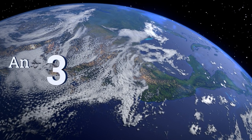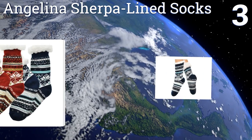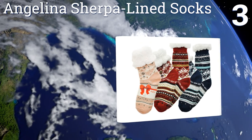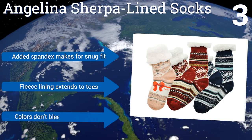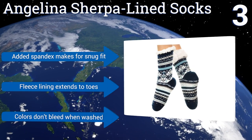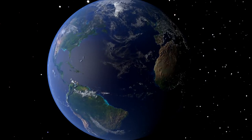Nearing the top of our list at number three: if you're tired of waking up to her icy cold feet on your back, get her some Angelina Sherpa Lined Socks. Each pair in the three-pack has silicone anti-skid pads on the bottom so you don't have to worry about slipping on hardwood floors. Added spandex makes for a snug fit, the fleece lining extends to the toes, and the colors don't bleed when washed.